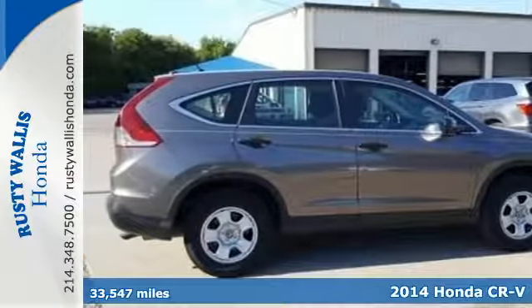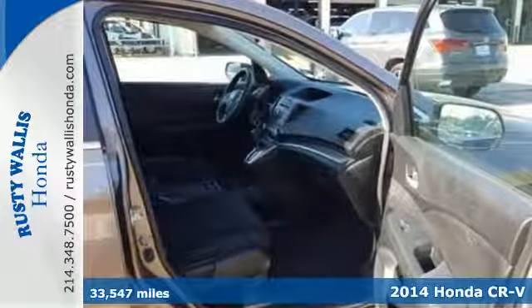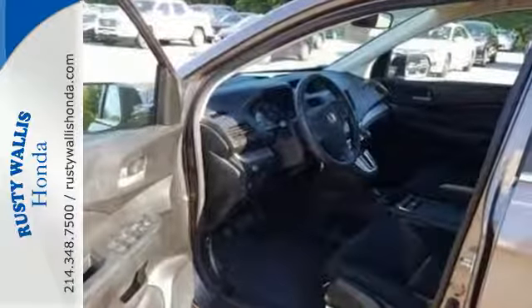Here's a 2014 Honda CR-V. Have more fun and spend less with this versatile CR-V. Eco Assist is a welcome technology, and the trip computer will keep you up to date with your overall efficiency.